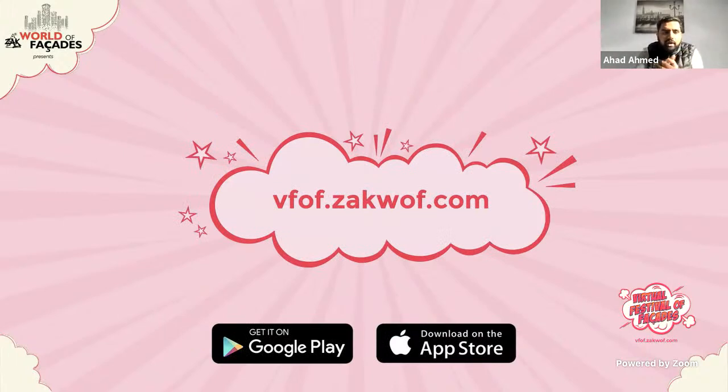For those joining for the first time, you can visit the complete schedule of the Virtual Festival of Facades at vfof.zagwf.com. You can also watch presentations, network, fix meetings, and see products on our mobile app, available on the App Store and Google Play. The festival runs until the 30th of October, but given the response and feedback we are extending it to the end of November.